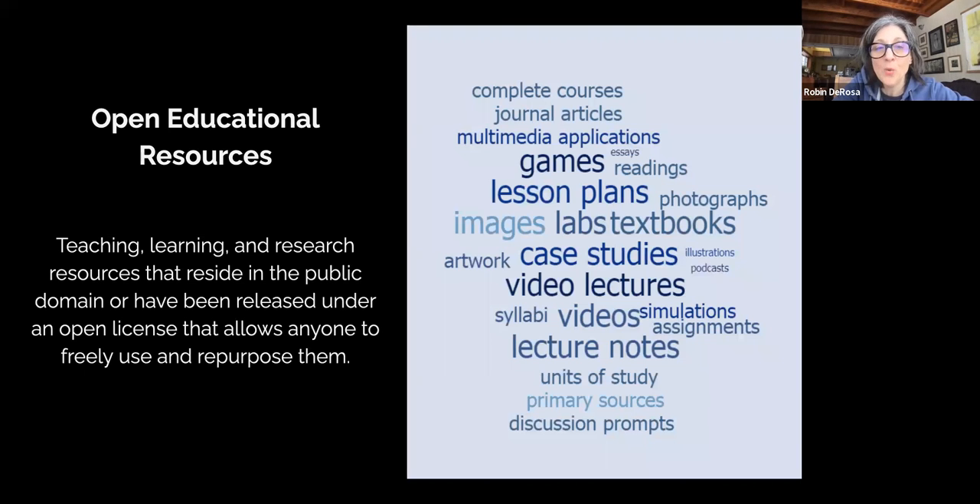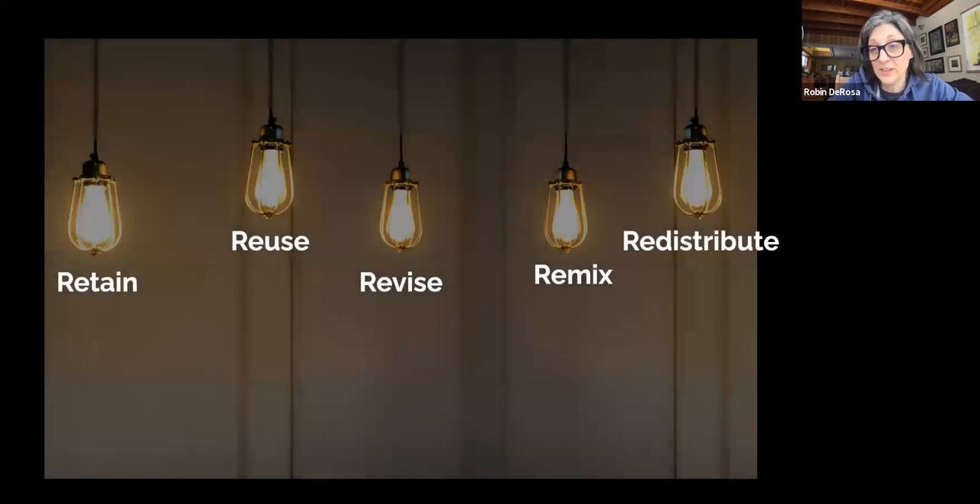Just to recap — OER, my friends, is not free stuff on the internet. Lots of stuff is free on the internet, and I encourage you to use it. But most of what faculty described in recent surveys was not open educational resources — it was free stuff on the internet. The difference is that OER has an open license, making it not just free in terms of no cost, but also free as in freedom, meaning that you can do all sorts of cool things with it.